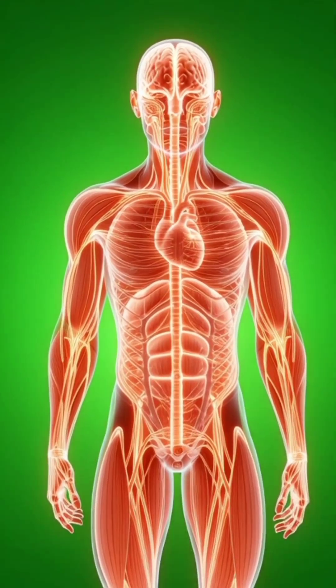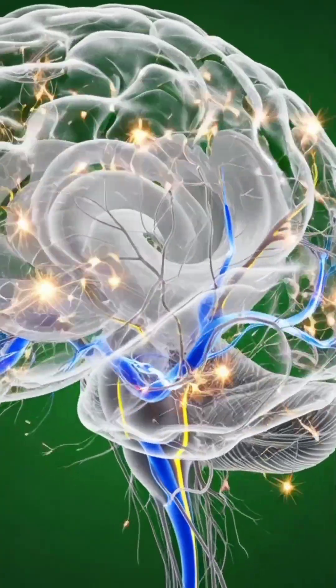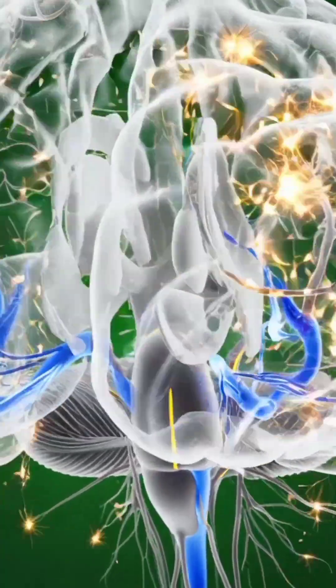Calcium, amino acids, and essential vitamins pass through the intestinal walls and enter the bloodstream, becoming available for use throughout the body.